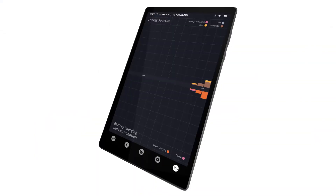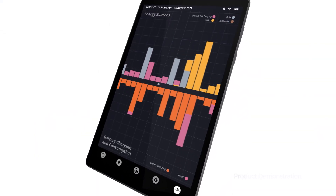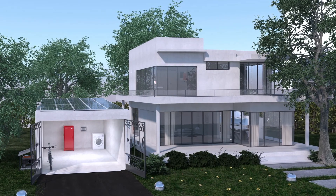The energy management system determines when to collect energy, store it, and deliver it. The PowerBlock provides true energy independence.